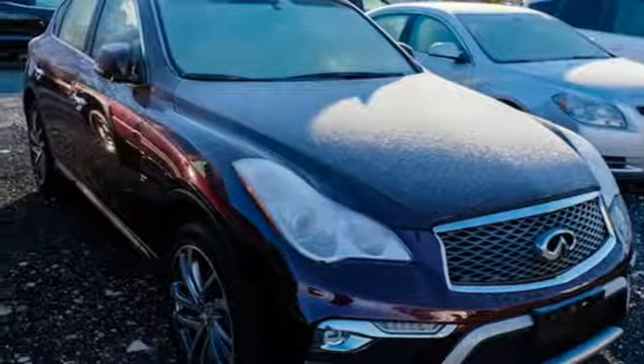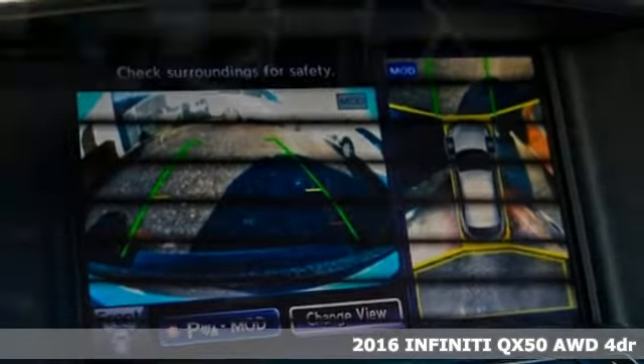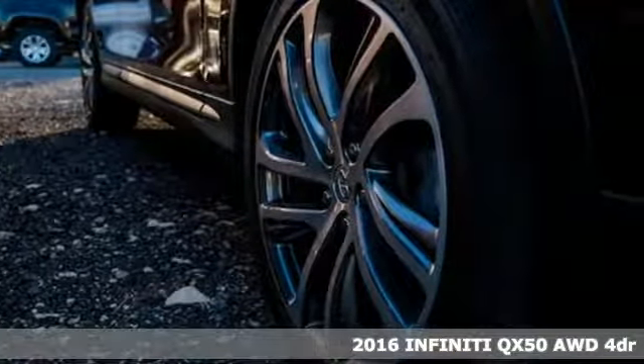Here's a 2016 Infiniti QX50. Infiniti — undeniable. It's equipped for all your driving needs and wants.